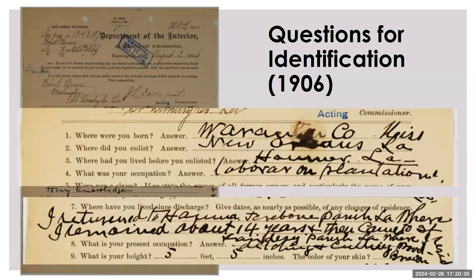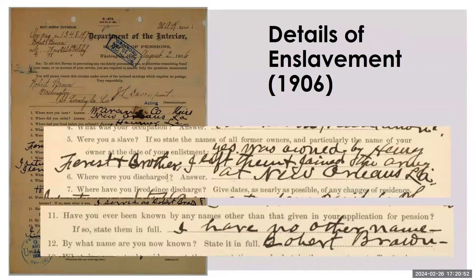Another document in the file asks further information for identification purposes. In addition to the previous information given, it asks where he lived before he enlisted — he stated Houma, which is in Terrebonne Parish, Louisiana. It asks about his occupation, which is difficult to read, but part of it says cutting wood. There are also details about his enslavement. He was asked if he was enslaved, and he states: 'Yes, I was owned by Henry Forrest and Brother. I left them and joined the Army.' It was also asked if he served under a different name, and he states he served as Robert Brown. He said he has no other name, and when asked what name he goes by now, he says Robert Brown.